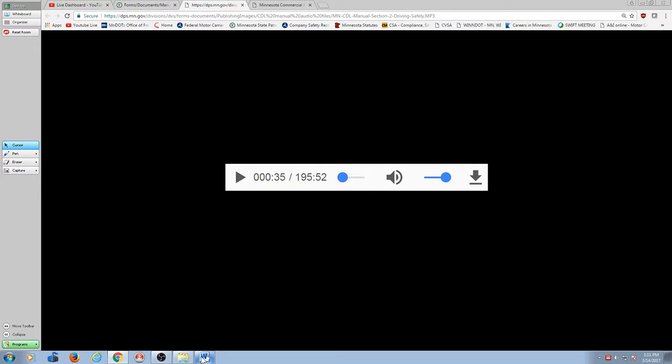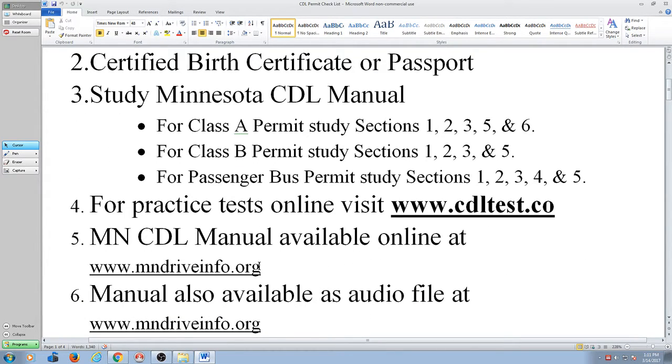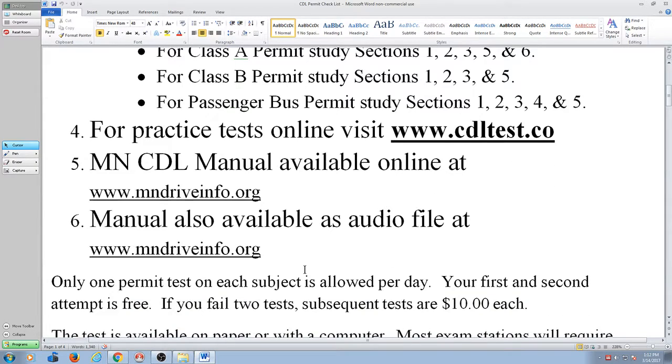Going back to my little handout here: you're going to need your class D license, you're going to need a certified birth certificate, you've got to study the manual. I would do practice permit tests at cdltest.co until I had it down where I'm getting like 98% right. And then I promise you that you'll breeze right through the permit test.